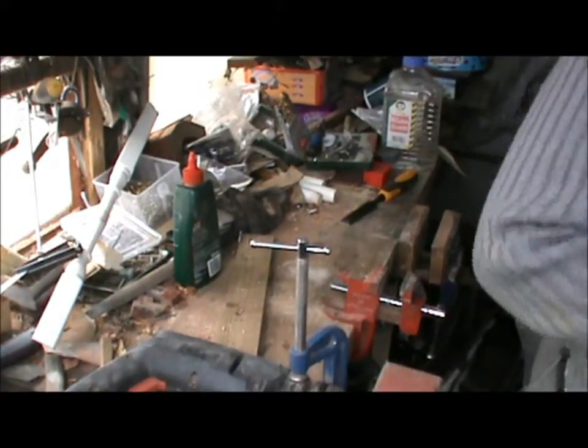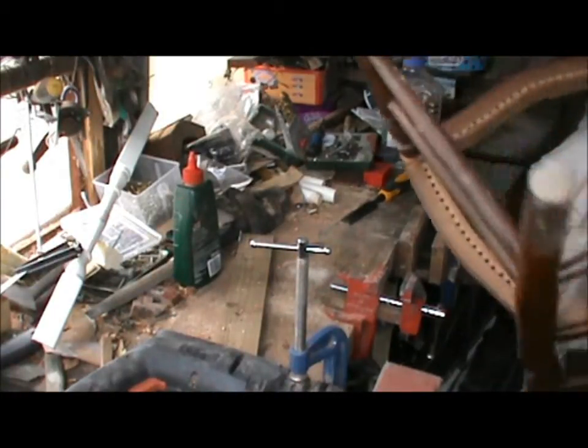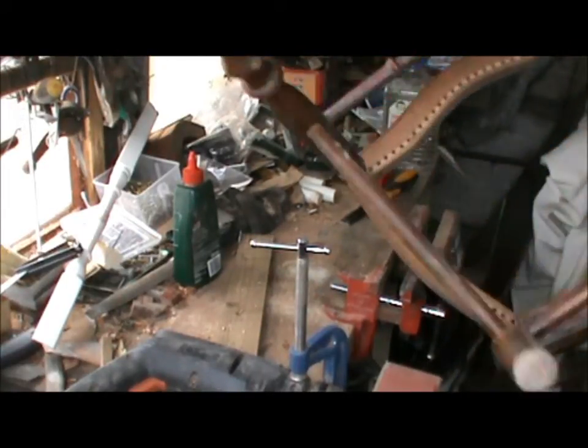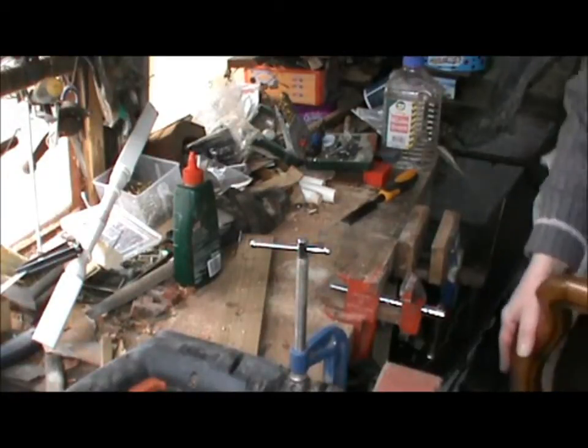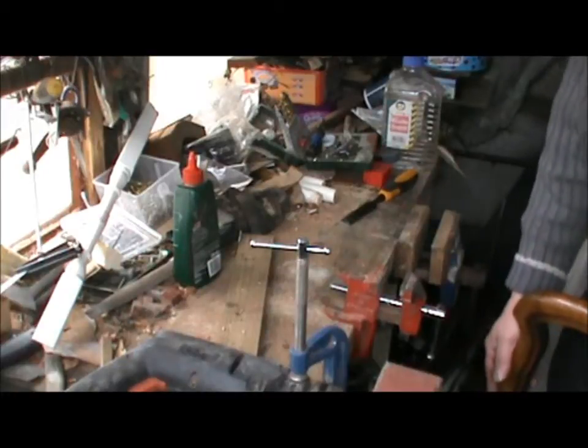So the next job is to get back to this seat, make a plywood base for it and sort that out. It's got to have an inch off the legs apparently. That should be fun. Oh it's all go isn't it?